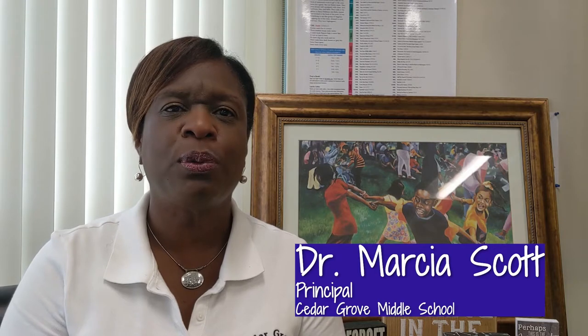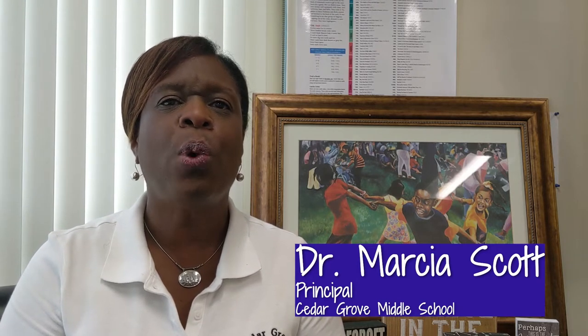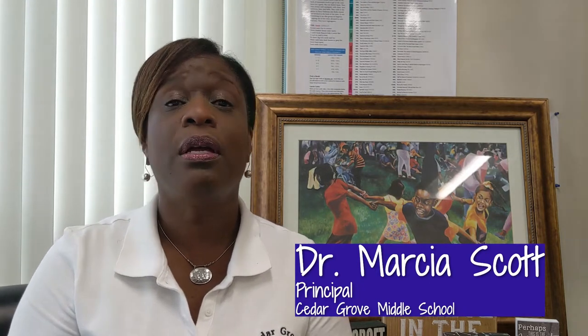Good afternoon, my name is Dr. Marcia Scott and I am the proud principal of Cedar Grove Middle School. I would like to take this opportunity to welcome our rising sixth grade scholars. The purpose of this video is to present to you a virtual tour of Cedar Grove Middle School. Had it been a regular school year you would have come over and taken a tour of our building. However, due to COVID this is what we have now, but we will do it to the best of our ability. Rising sixth grade scholars, we are going to begin our tour right now.